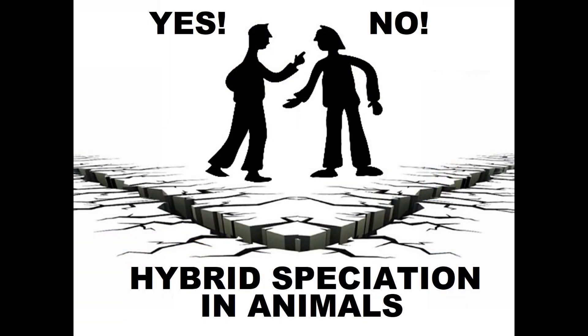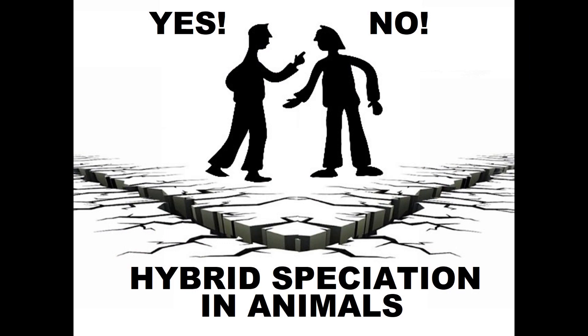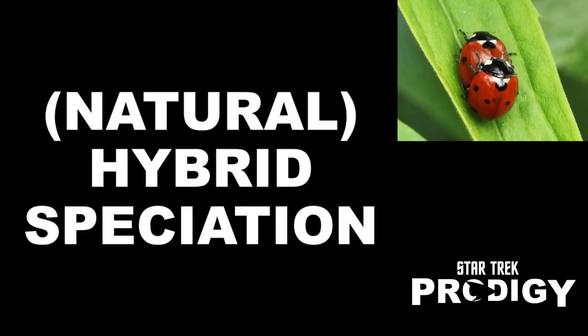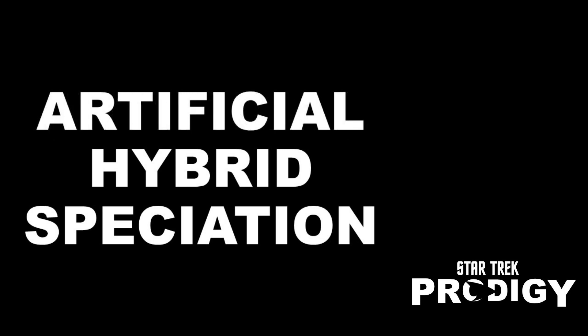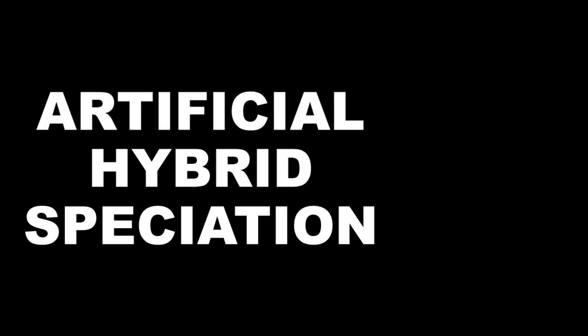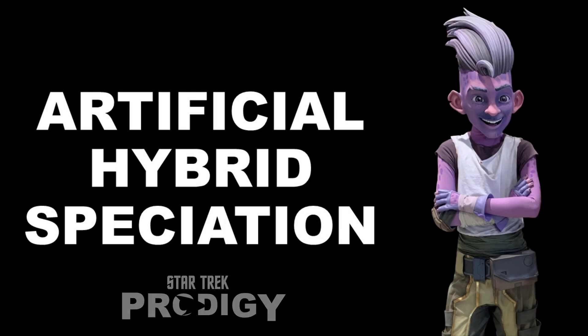But it's still controversial whether and how much this happens across animals. In any event, the process I described was natural and involved interbreeding. What happened in this Prodigy episode was artificial hybrid speciation — more of a man-made combination straight to the end result. So yes, Star Trek Prodigy's Dal being a product of artificial hybrid speciation has a basis in real world scientific concepts.